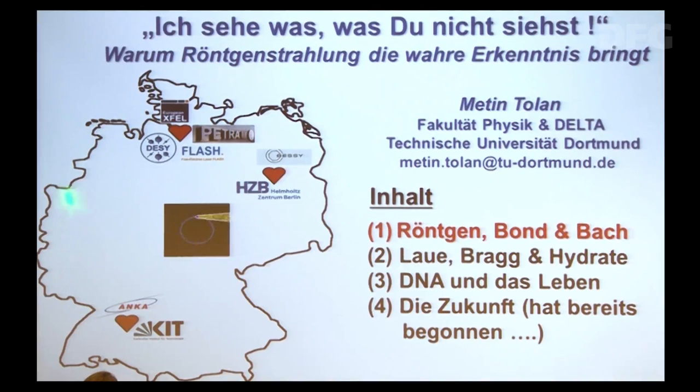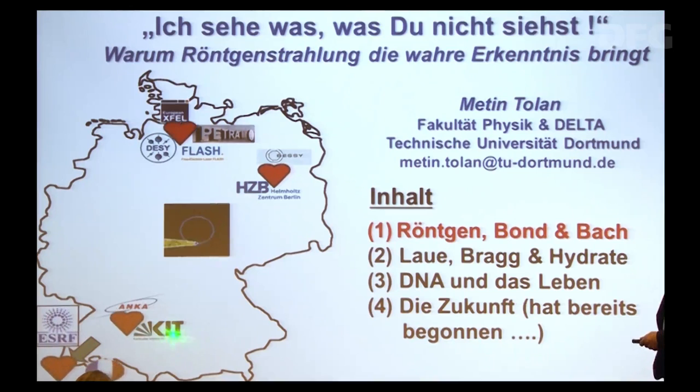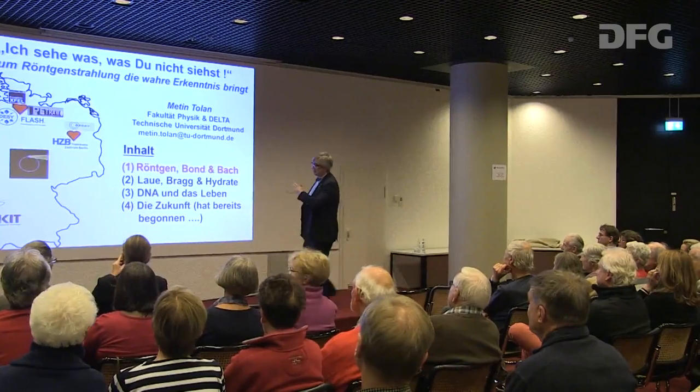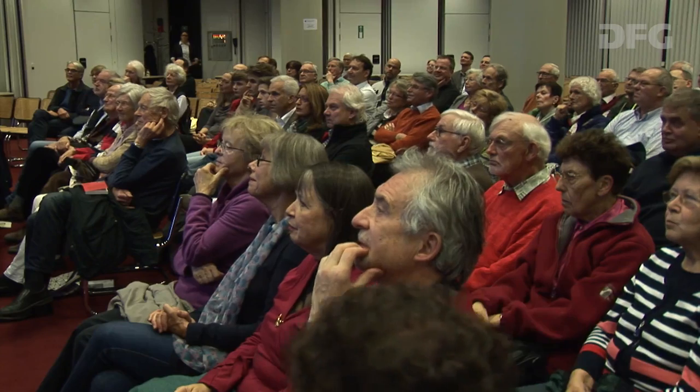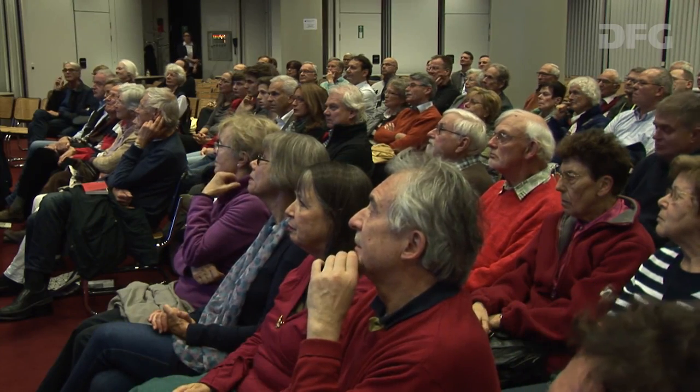Ich möchte zunächst auf diese Deutschlandkarte verweisen. Da sehen Sie die stärksten Röntgenquellen, die es in Deutschland gibt: an den großen Helmholtz-Zentren in Hamburg am DESY, in Berlin am Helmholtz-Zentrum Berlin, die Quelle ANKA am KIT, am Karlsruher Institut für Technologie. Es gibt die europäische Synchrotronstrahlungsquelle, an der Deutschland zu ungefähr einem Viertel beteiligt ist, in Frankreich. Und auf dieser Karte gibt es auch Dortmund – unsere etwas kleinere Synchrotronstrahlungsquelle Delta, da machen wir auch ähnliche Forschung wie an den großen Quellen.